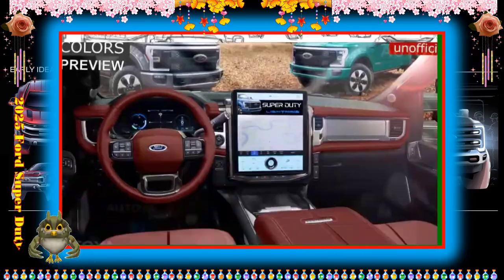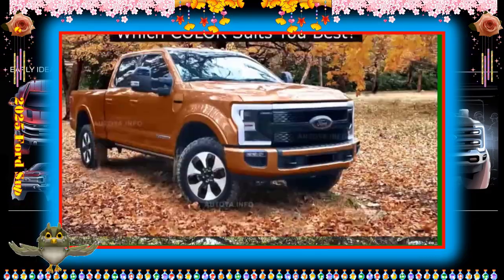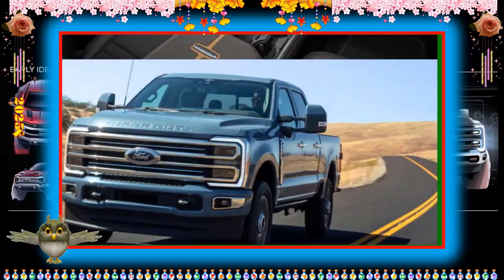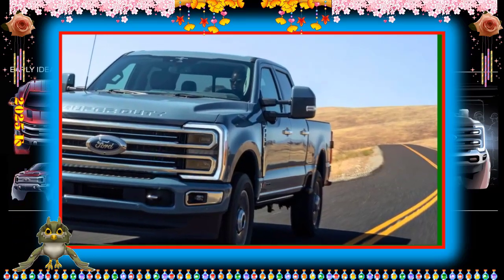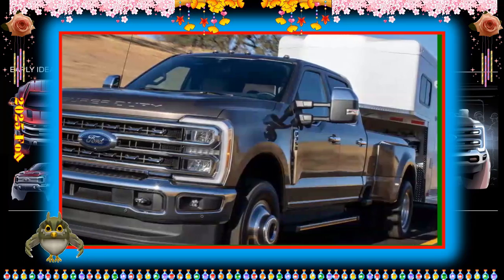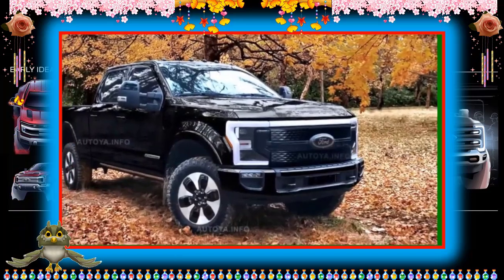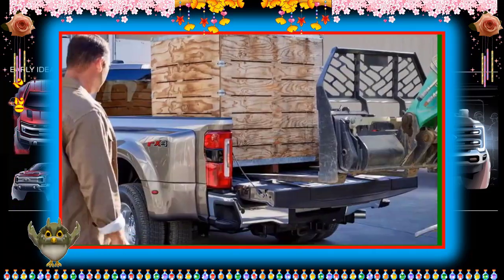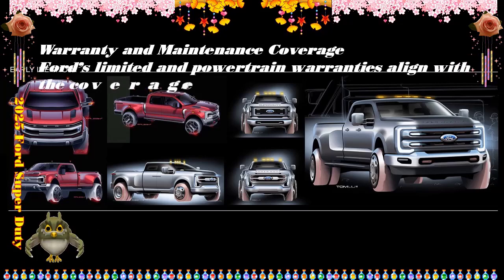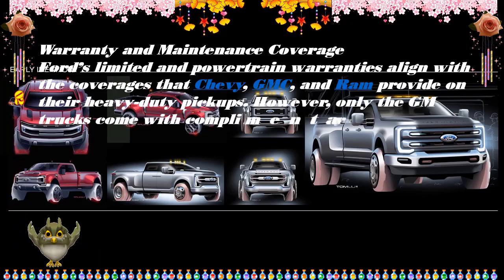Ford's limited and powertrain warranties align with coverages that Chevy, GMC, and Ram provide on their heavy-duty pickups, though only the GM trucks come with complimentary maintenance. The limited warranty covers 3 years or 36,000 miles. The gas powertrain warranty covers 5 years or 60,000 miles, while the diesel powertrain warranty covers 5 years or 100,000 miles. There is no complimentary scheduled maintenance included.